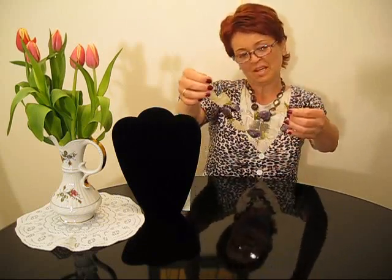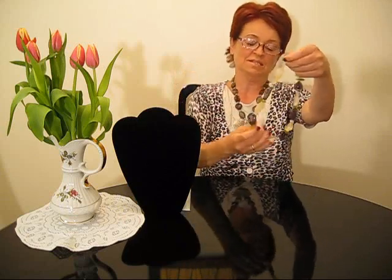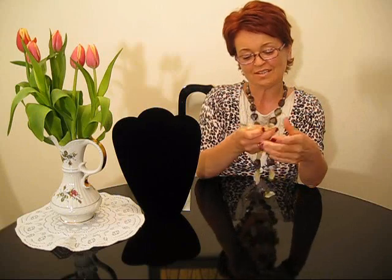The whole necklace, as I mentioned, is in my Etsy store — Mall Gallery Etsy store. I will attach a photo so you can be sure you're looking at that same necklace, because I do have a few other necklaces with citron and amethyst which are built a little bit differently.